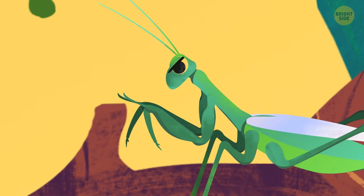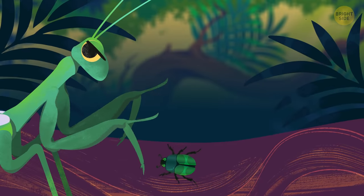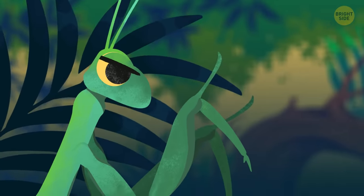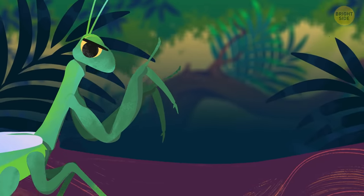And besides looking mean, they're fast. Like blink-of-an-eye fast. They catch their daily meal without even breaking a sweat. Pretty flashy. And they don't like to waste time — they start eating their lunch while it's still alive and kicking.